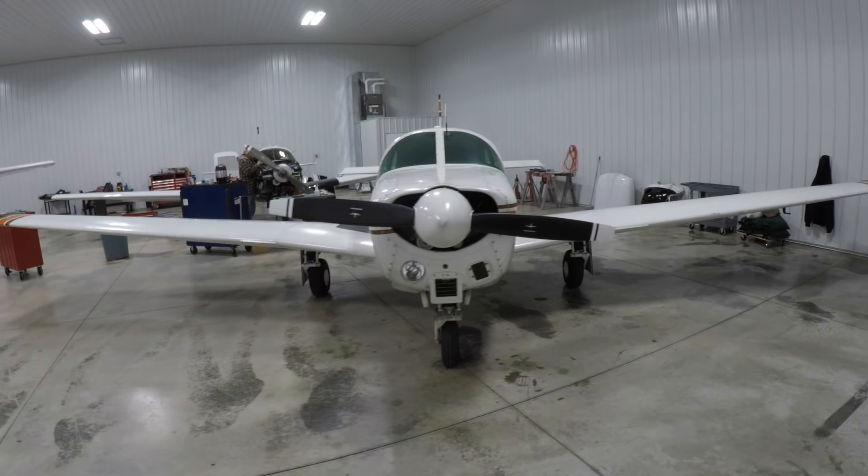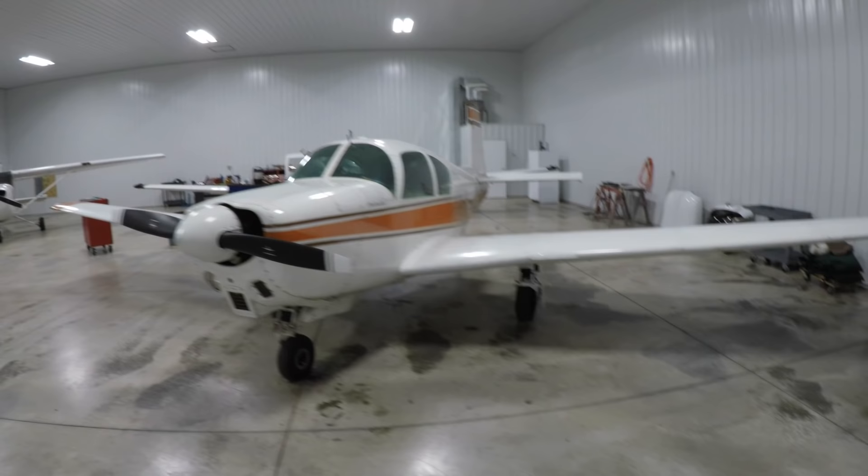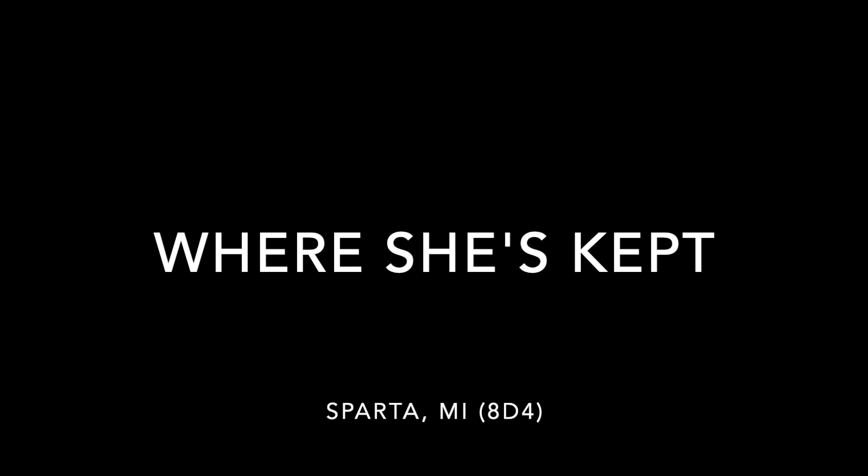The paint is a little thin and the interior is original, but not too shabby. If you're interested in more detail about the Mooney specifically, I'll link a video in the description below of a walk-around I did back in the spring. It's also important to know that the plane is hangered at a small airport just outside of Grand Rapids, Michigan.